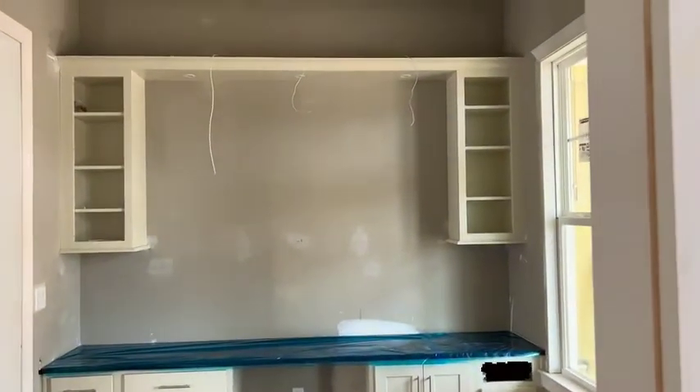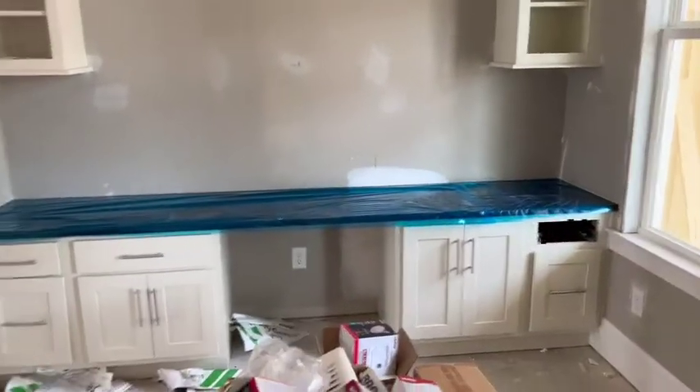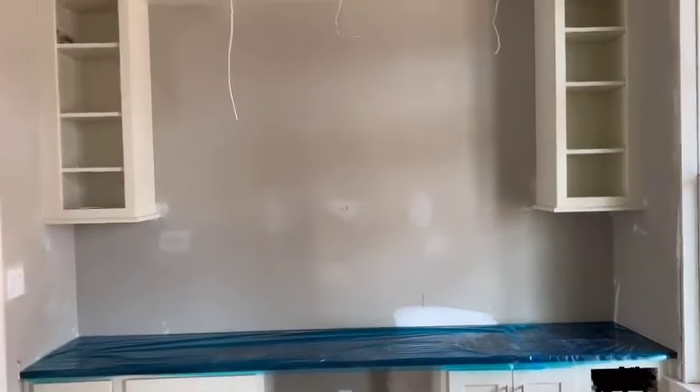They've added some cabinetry in their study, which is a nice personalization. You can see you've got the desk, some filing cabinets, and then some lighting up above, which I think is a nice feature.